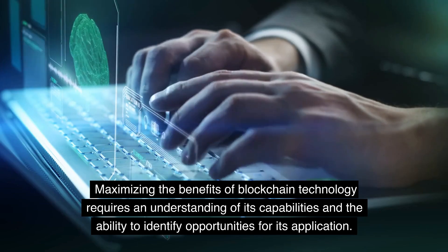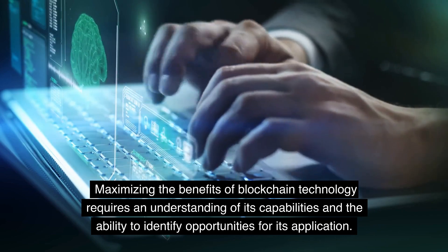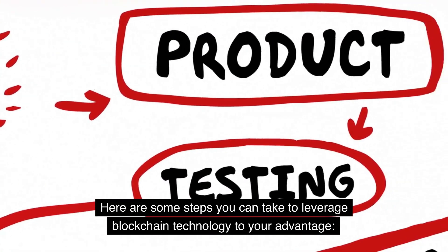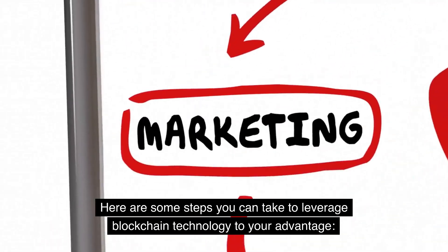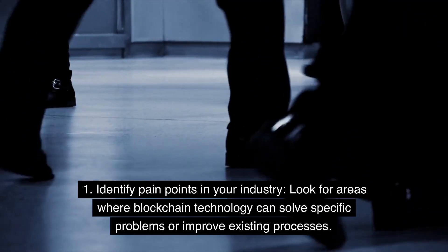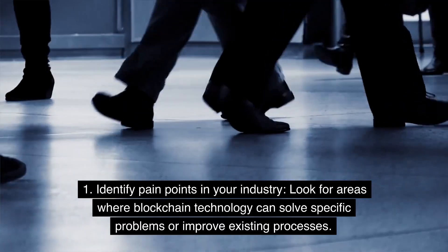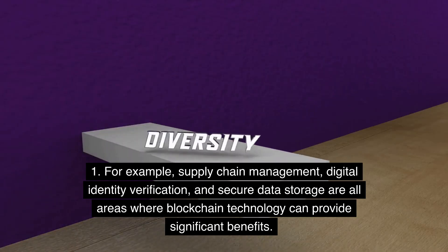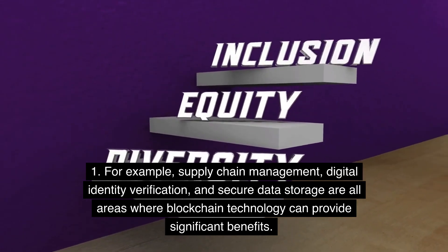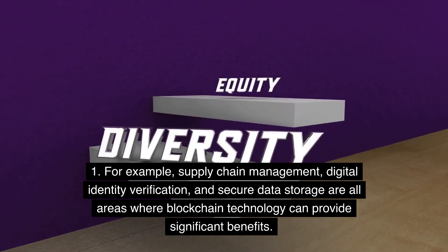Maximizing the benefits of blockchain technology requires an understanding of its capabilities and the ability to identify opportunities for its application. Here are some steps you can take to leverage blockchain technology to your advantage. Step 1: Identify pain points in your industry. Look for areas where blockchain technology can solve specific problems or improve existing processes. For example, supply chain management, digital identity verification, and secure data storage are all areas where blockchain technology can provide significant benefits.